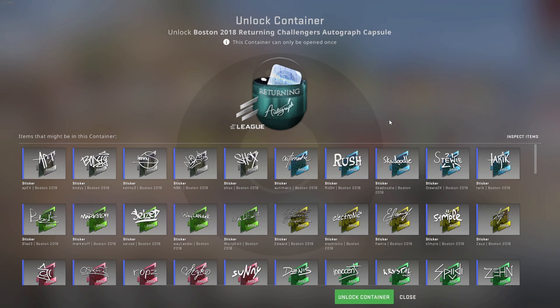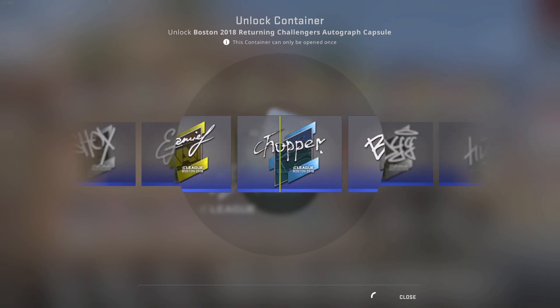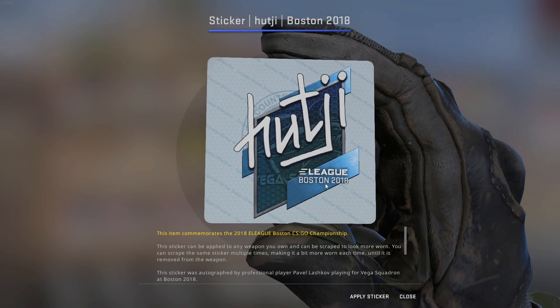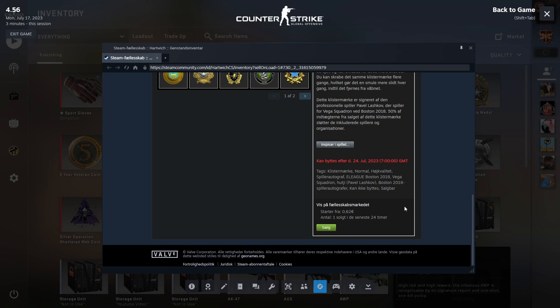We might get lucky, we might not — we'll never find out if we don't open one. So let's open up this capsule: three, two, one, go! Come on, give us the gold! That's definitely not a gold. It's a paper sticker — currently going for 62 cents. That's a big loss.